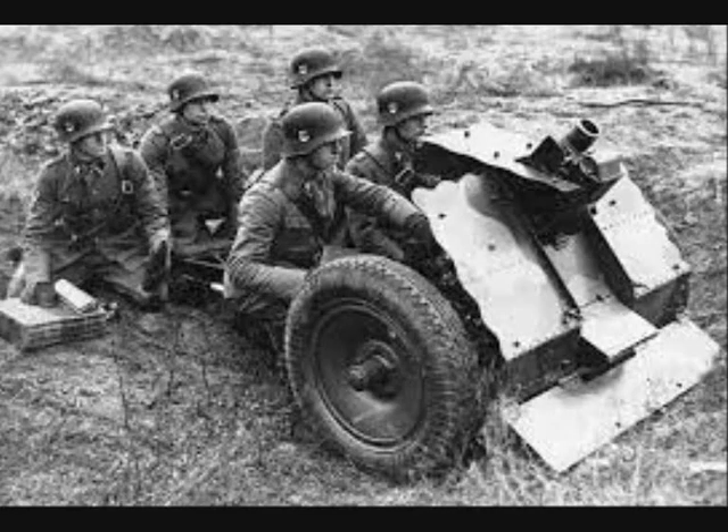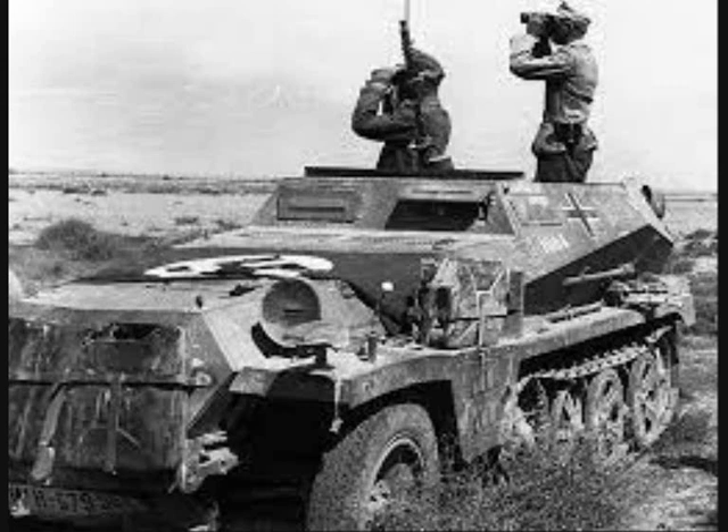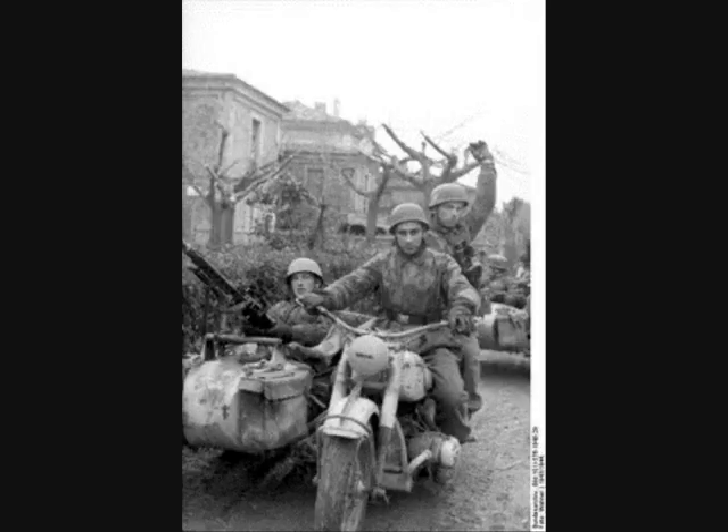The heavy squadron contained a light infantry gun troop equipped with two towed 75mm light infantry guns, a tank hunter troop with three towed 37mm anti-tank guns. Often an artillery observer would accompany the patrol so that in an emergency situation supporting artillery fire could be brought in.